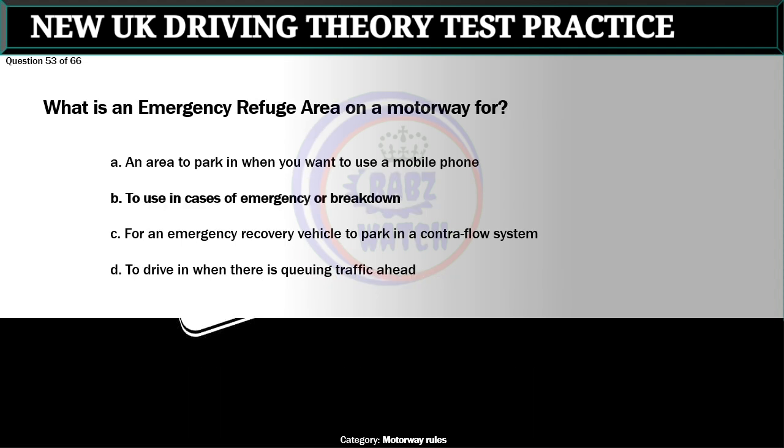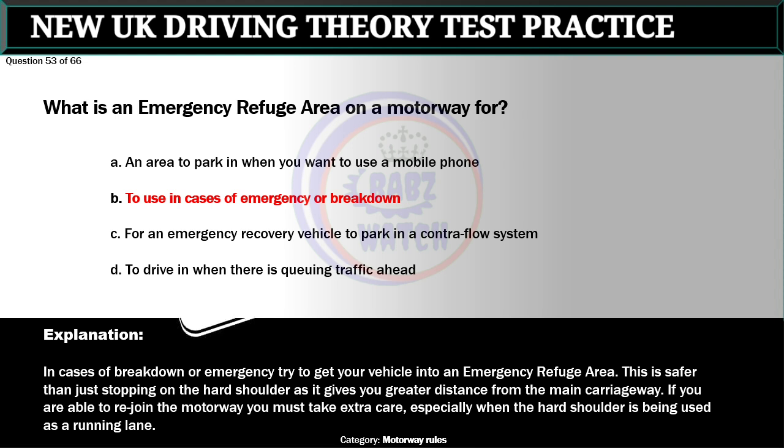Question 53 of 66. What is an emergency refuge area on a motorway for? A. An area to park in when you want to use a mobile phone. B. To use in cases of emergency or breakdown. C. For an emergency recovery vehicle to park in a contraflow system. D. To drive in when there is queuing traffic ahead. The correct answer is B: To use in cases of emergency or breakdown. In cases of breakdown or emergency, try to get your vehicle into an emergency refuge area. This is safer than stopping on the hard shoulder as it gives you greater distance from the main carriageway. If you are able to re-join the motorway you must take extra care, especially when the hard shoulder is being used as a running lane.